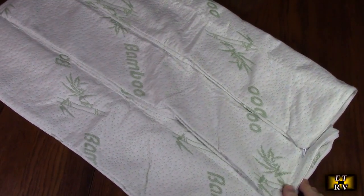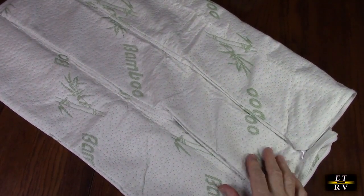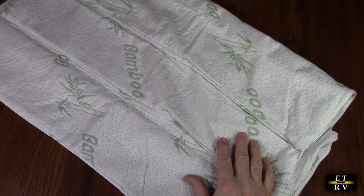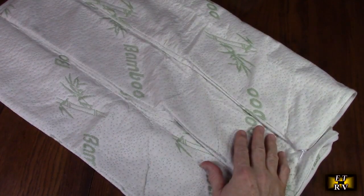Hello again, this is Robert Veach here. This is my video review of the Niagara Sleep Solution brand — their two-pack of waterproof, zippered, natural bamboo pillow protectors. They're standard size, 20 by 26.